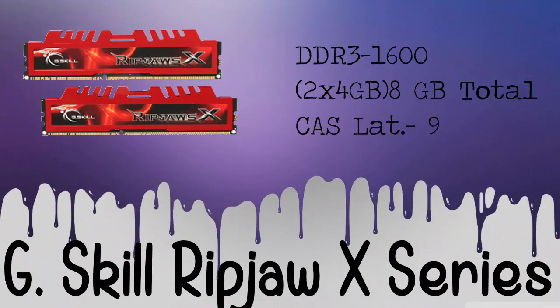For the RAM of this build, we will be using the G.Skill Ripjaws X Series. It's DDR3-1600, and it's two sticks of 4GB, which is 8GB total, and has a CAS latency of 9. The price of this product is $70.